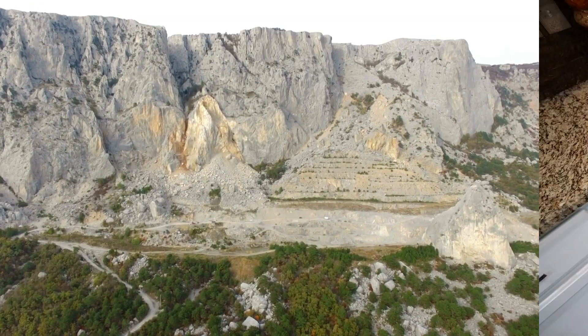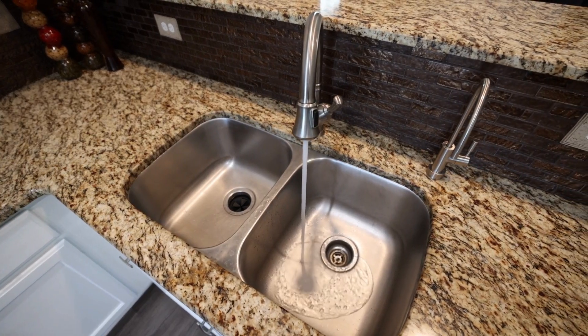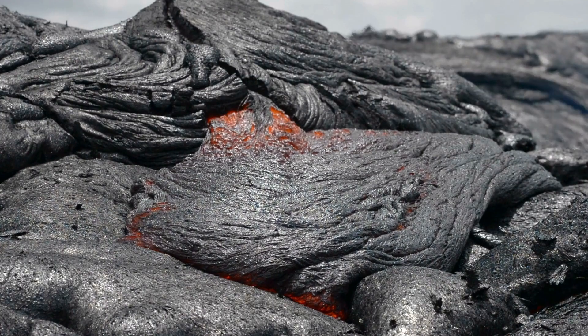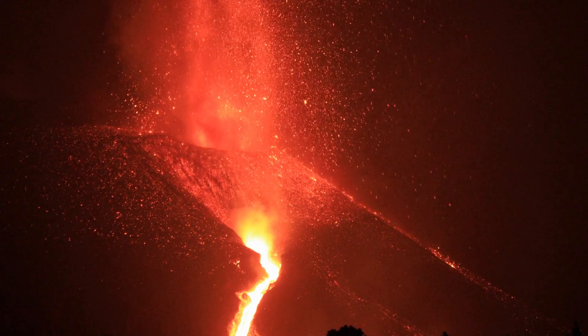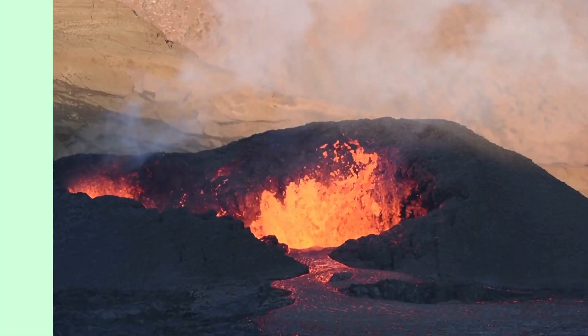This type of rock might even be in your kitchen countertops. On the surface, if magma bursts from a volcano and cools quickly, it forms rocks like basalt with tiny crystals. This happens in places where volcanoes have erupted.